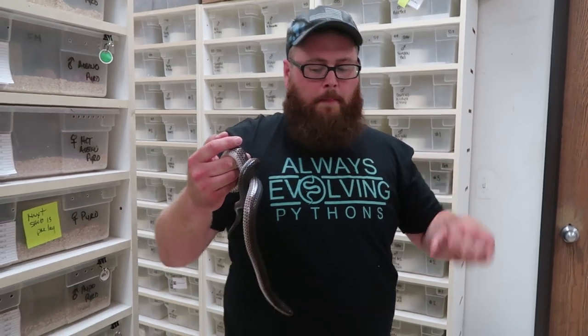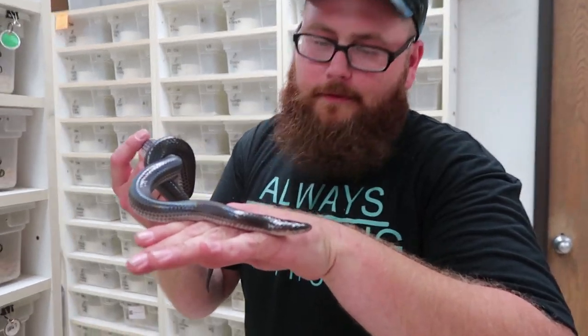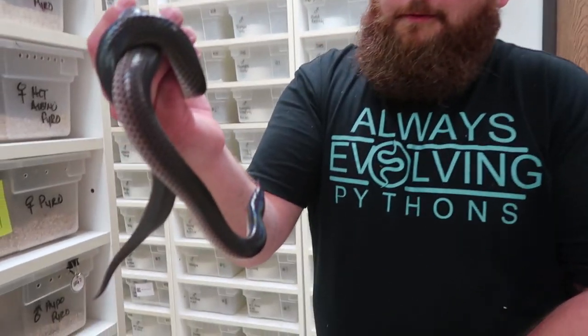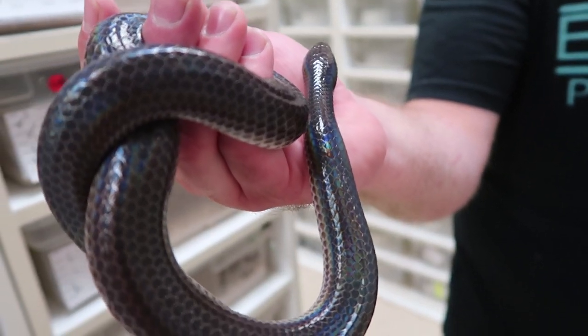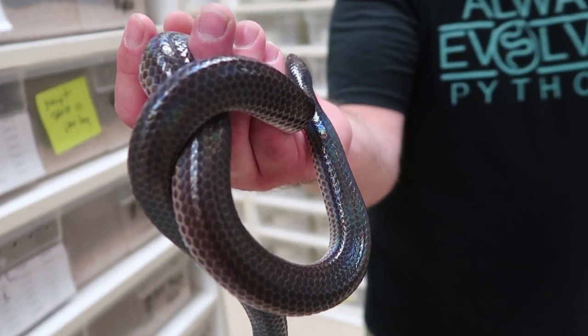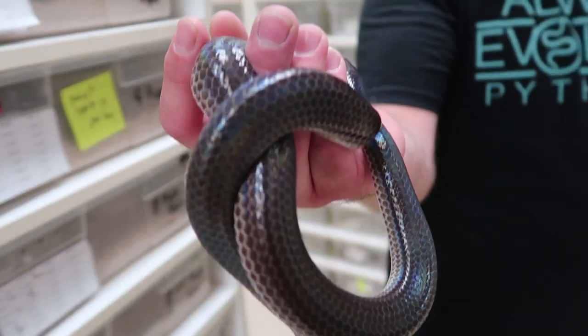Number four is the sunbeam snake. Literally didn't even know we had this thing till yesterday when Eric brought it up and showed me. Whoa dude, what is that? It's the craziest strike I've ever seen — really nasty. But look at it: it's just like the rainbow boas where it has that iridescent shine on it, like when you see an oil spill. It's crazy.